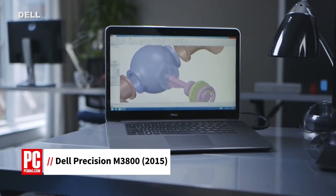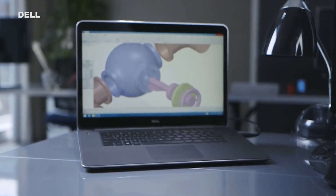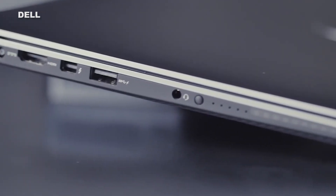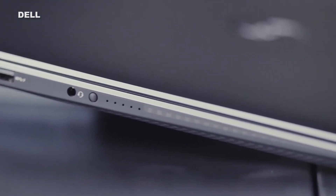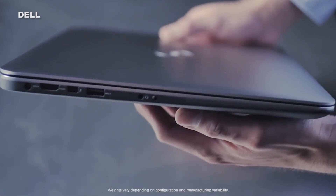Hi, I'm Joel Santo Domingo, Lead Analyst at PCMag.com, here with a review of the Dell Precision M3800. This thin and light mobile workstation has a 4th generation Intel Core i7 processor, 16GB of memory, NVIDIA Quadro graphics, and a 256GB SSD. The system we reviewed comes in at just over $2,200.